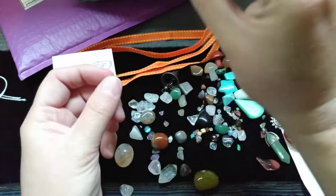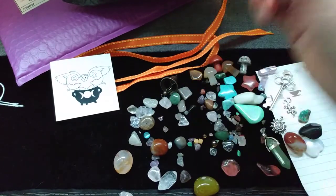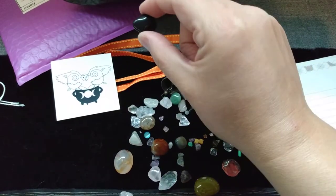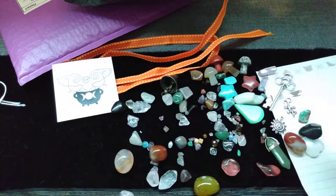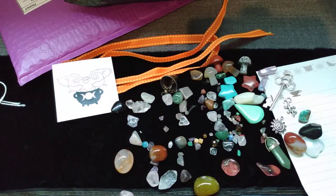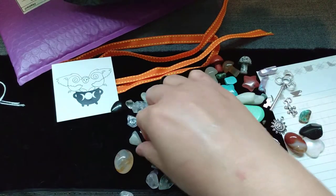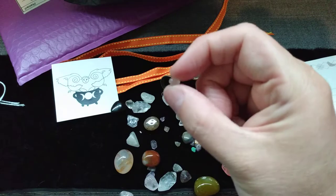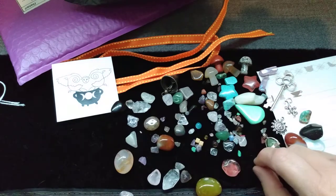This is glass or carnelian — I'm going to hold it up to the light. Might be glass, but there seem to be inclusions, so it might not be glass. This is a very nice piece of obsidian or smoky quartz. Dendritic — something. Oh, another glass bead. I lucked out with the glass beads. Oh, it's some mammothite beads. That's exciting.